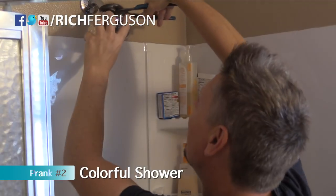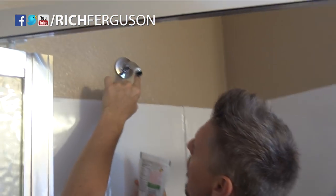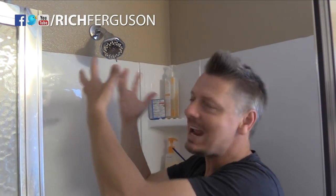Get yourself some gel — mix something dark like red or purple. Take off the shower head, fill a small tube or a straw with a bunch of dark jello, and blow it up inside the pipe. Carefully put the shower head back on, and when they take a shower, it's gonna rain color.